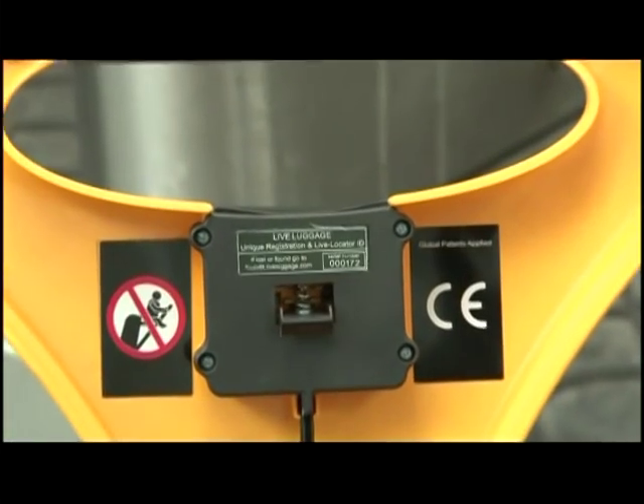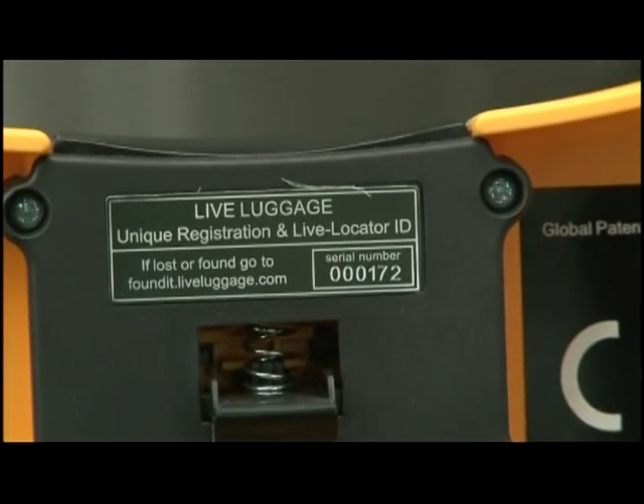And in the event of a loss, a unique live locator ID helps you locate your luggage.